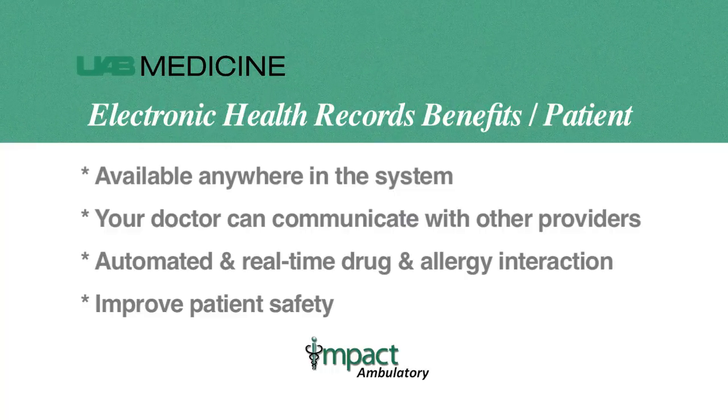An electronic health record has many benefits for both the patient and the health care provider. All your medical information will be available anywhere in the UAB system to all providers. Your doctor can quickly communicate with other providers in the system about your care. Automated, real-time drug and allergy interaction checking will significantly improve patient safety.